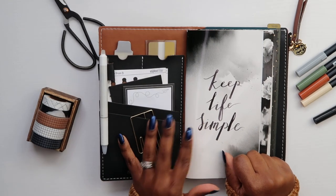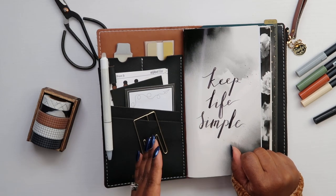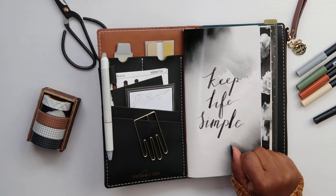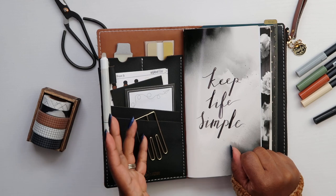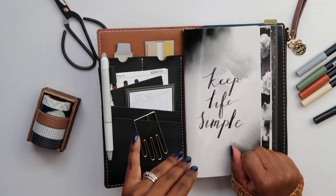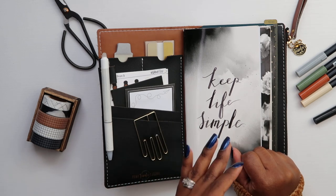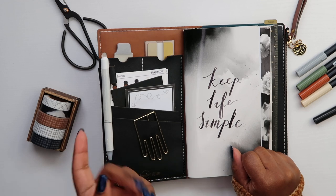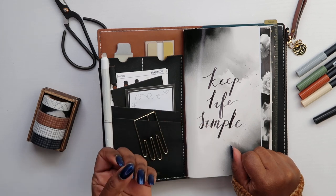Hi guys, welcome back to the Simple Happy Life. In today's video I want to talk to you about my new setup moving forward. If you saw my video back in January where I shared my 2020 planner lineup and my traveler's notebook, you can see how I had this set up. I'll briefly walk you back through it, but I'm going to be switching it up for April.